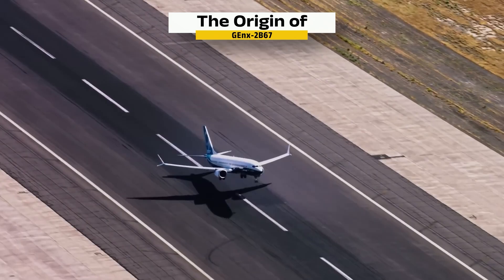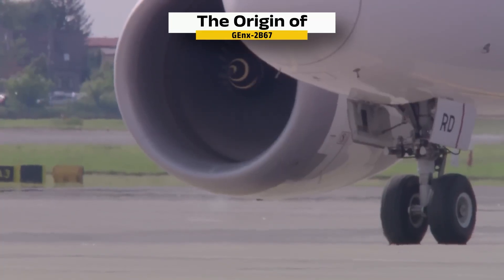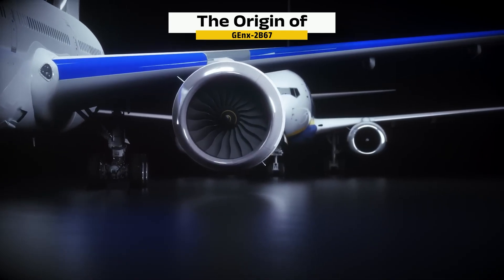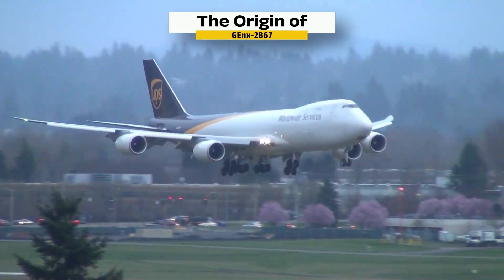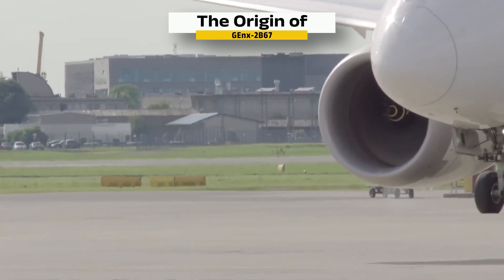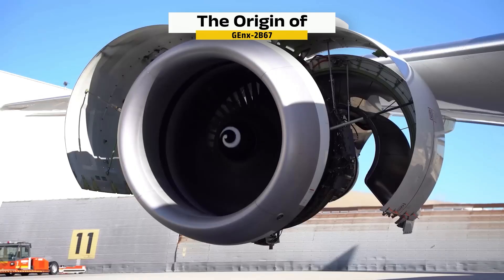Now that you've seen how it works, it's time to find out how it all began. The story of this engine begins in the early 2000s. Boeing had announced a new version of its iconic jumbo jet — the 747-8 would be longer, faster, and built to meet the demands of modern air travel. To make it work, they needed an engine that was cleaner, quieter, and more efficient than anything that had come before.